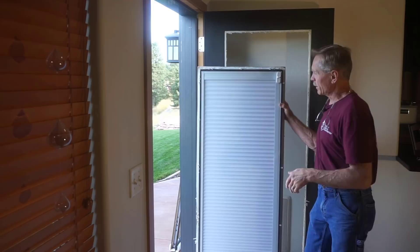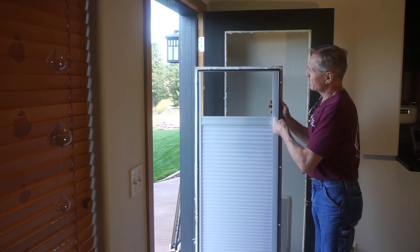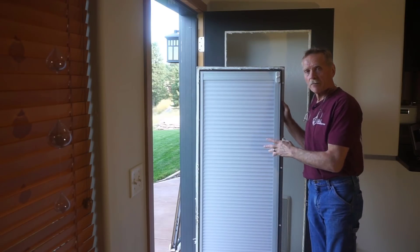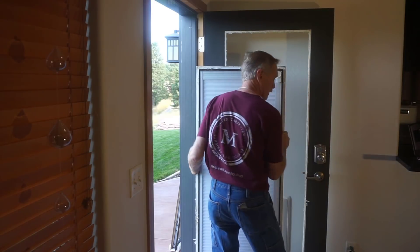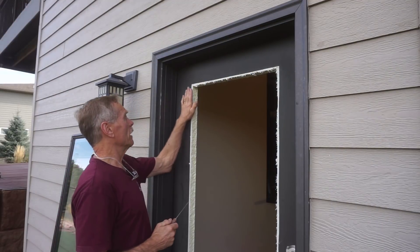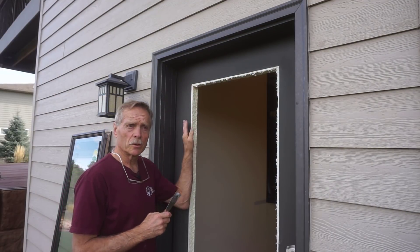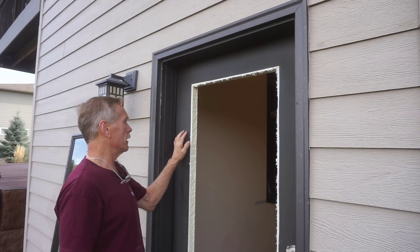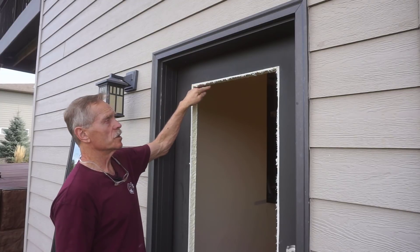Since there's nothing inherently wrong with these shades — they still function — I'll be donating them to the local Habitat for Humanity Restore where they can serve another life. I'm just using a sharpened putty knife to scrape off a little residual glue around this opening. After the storm blows through, I'll take the door into the shop, sand it, and smooth out this transition edge.